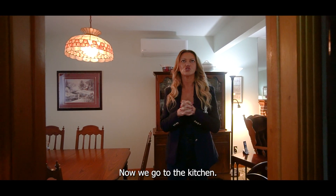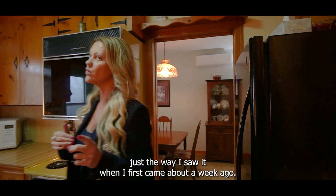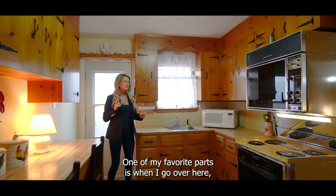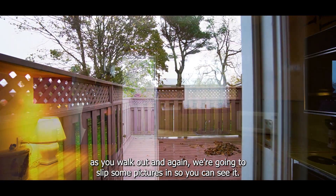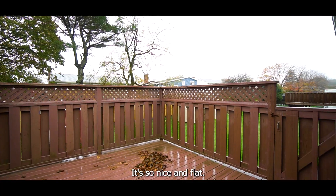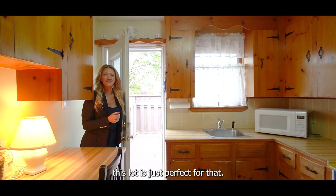Now we go to the kitchen. When you get in here, you are going to see the potential just the way I saw it when I first came about a week ago. One of my favorite parts is when I go over here — I think the lay of the land as you walk out. We're going to slip some pictures in so you can see it. This lot is absolutely stunning. It's so nice and flat, and if you want to extend the deck or even make the house bigger, this lot is just perfect for that.